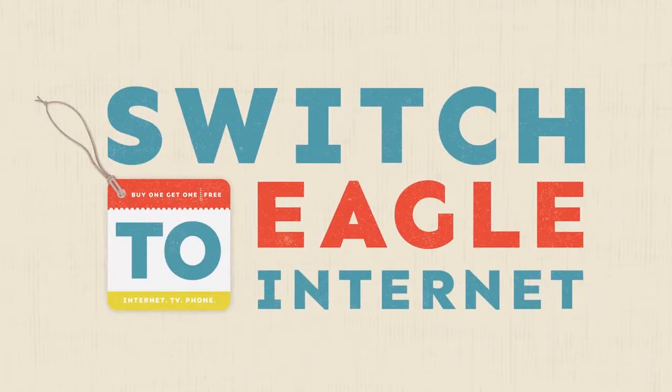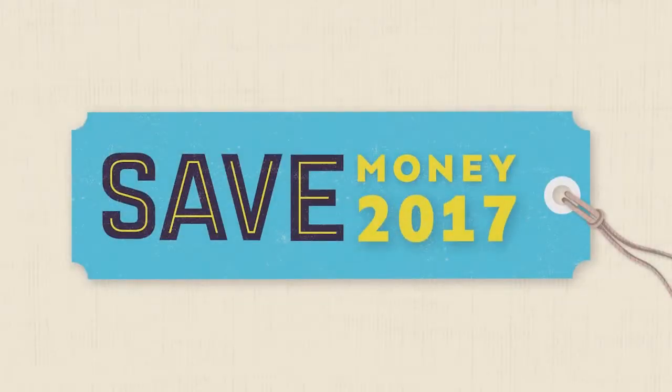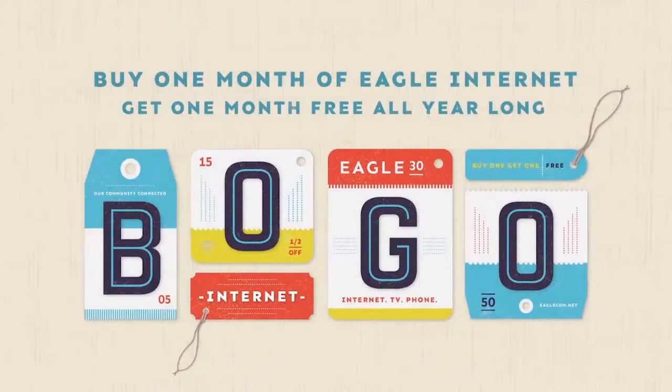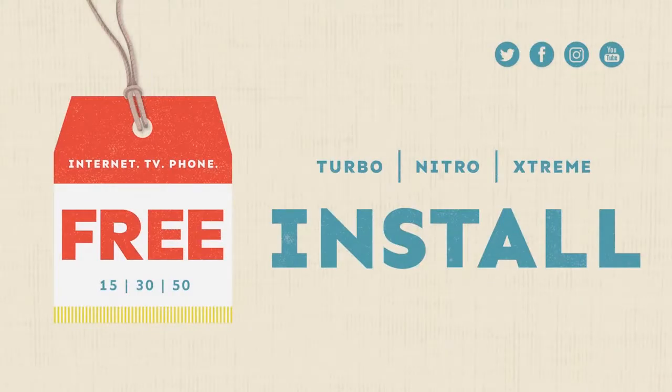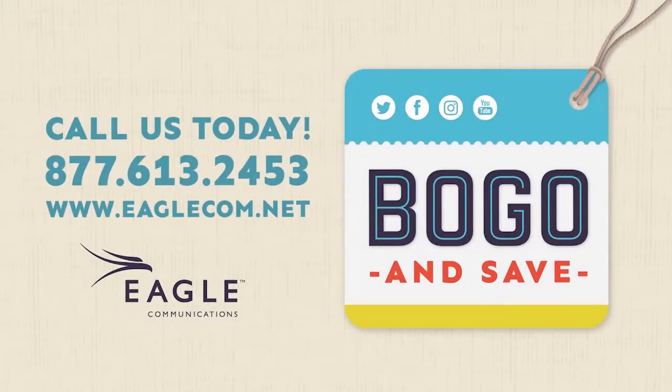It's time to switch to Eagle Internet and save in 2017. Buy one month of Eagle Internet and get one month free all year long. That's half off internet for the next 12 months, plus get free installation. Call us at 877-61-Eagle and save.